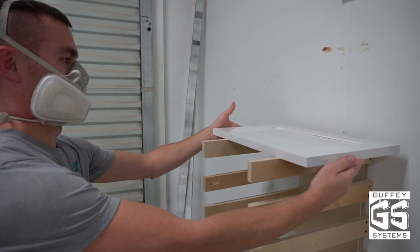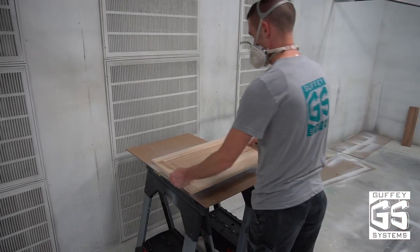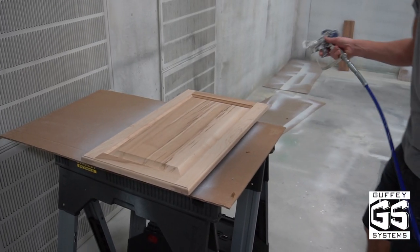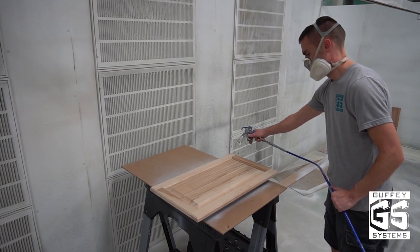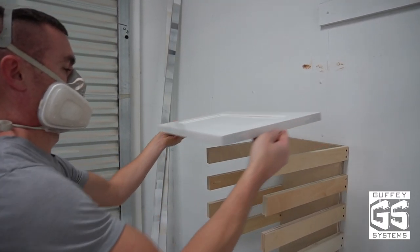After years of this, I had enough. I was tired of waiting hours to flip a door over, only to see them stick to racks if they were flipped too early. Bugs, sweat, respirator droplets, and other debris falling into wet finish was a constant battle. I grew determined to change our spray operation.